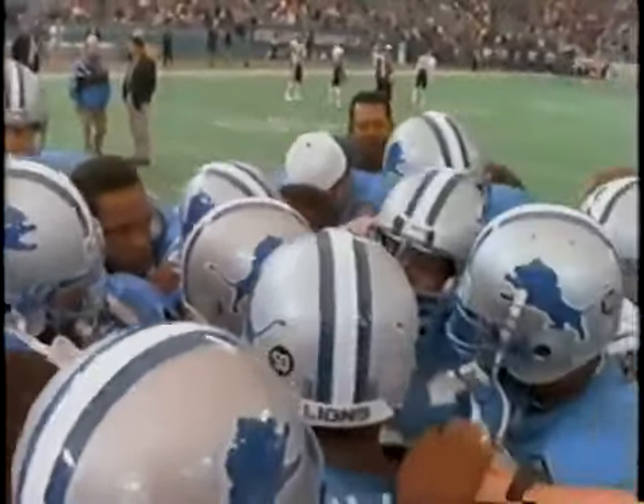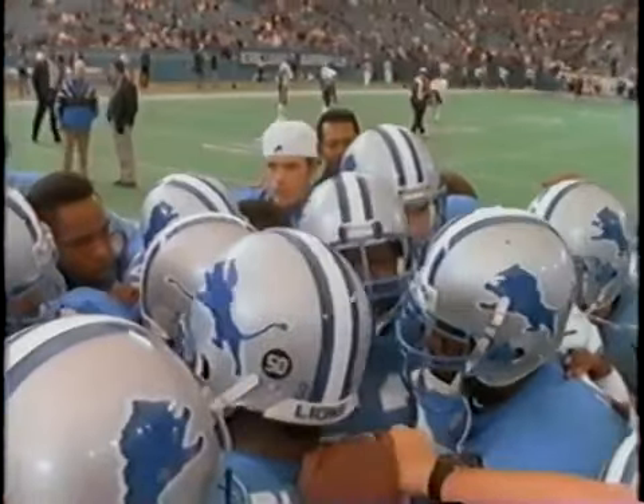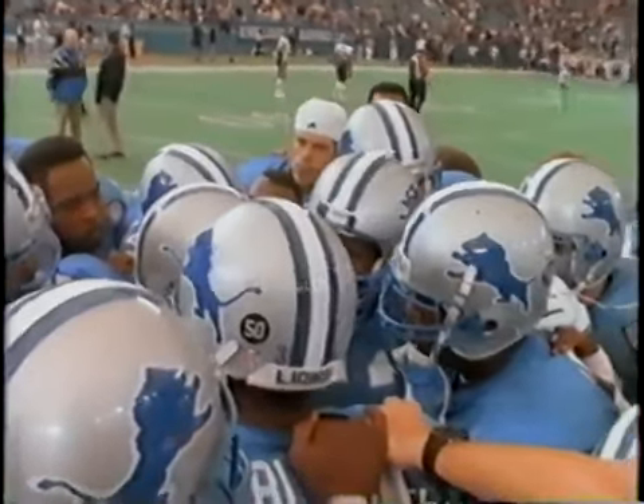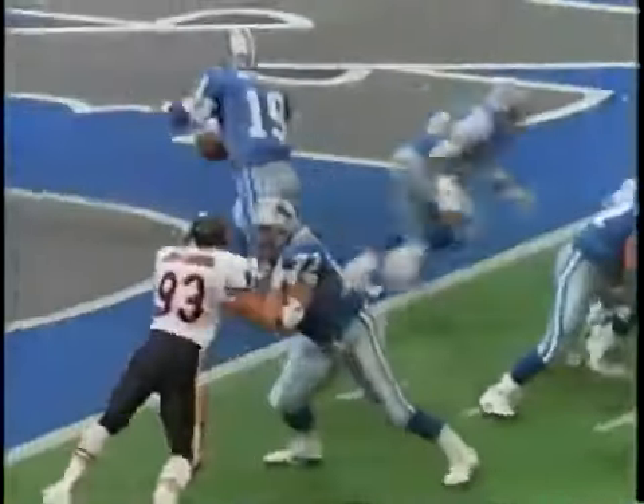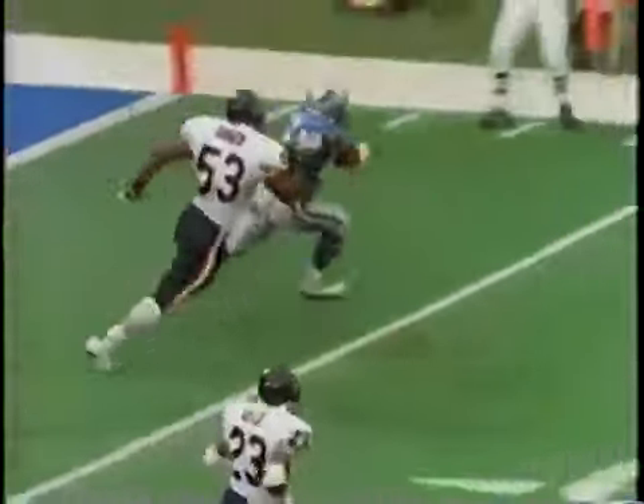They never lost their never-say-die attitude, and that made the difference in Week 8 against the Chicago Bears. Dan Owens, Robert Porche, Chris Spielman, Mike Johnson, Benny Blades, and the rest of the Detroit defense went after the Bears with a vengeance, while the Chicago defense could only try to keep up with Barry Sanders.